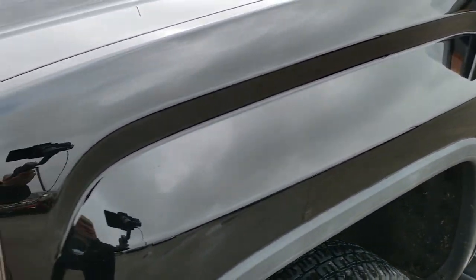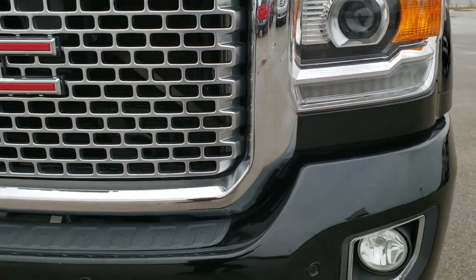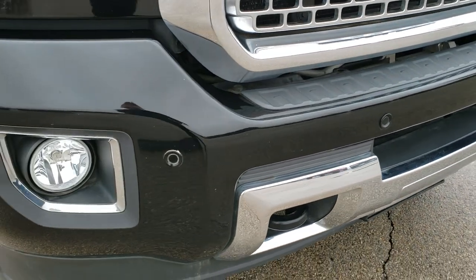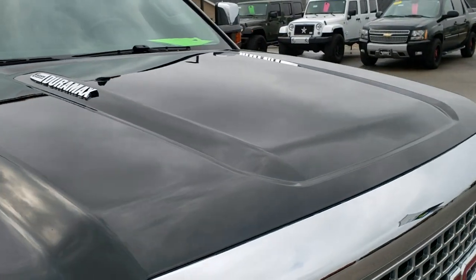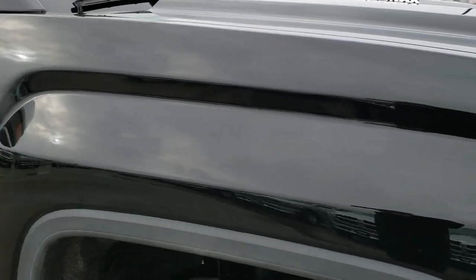I didn't see any dents or dings on that front fender. It has the LED running lights, the projector lamp headlamps, the front bumper sensors, and factory fog lights. I didn't see any dents or dings on the hood.